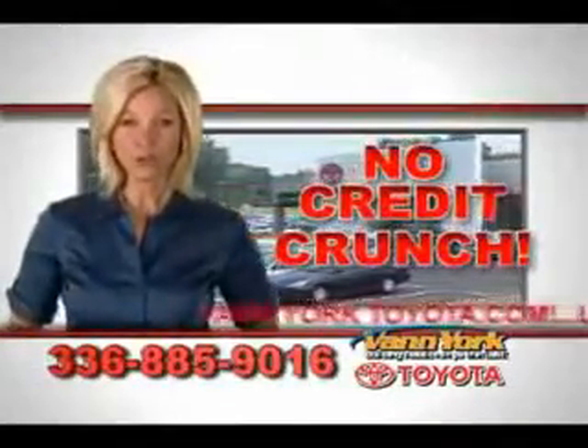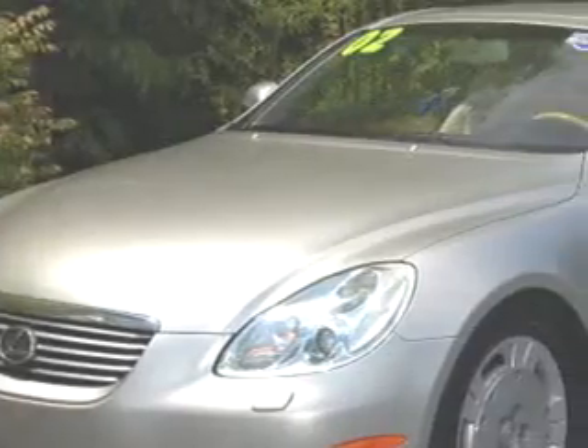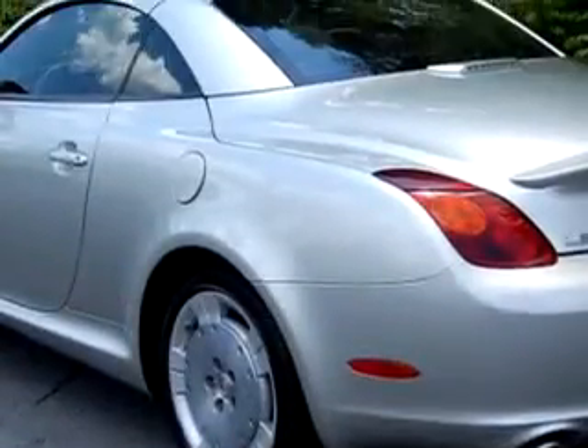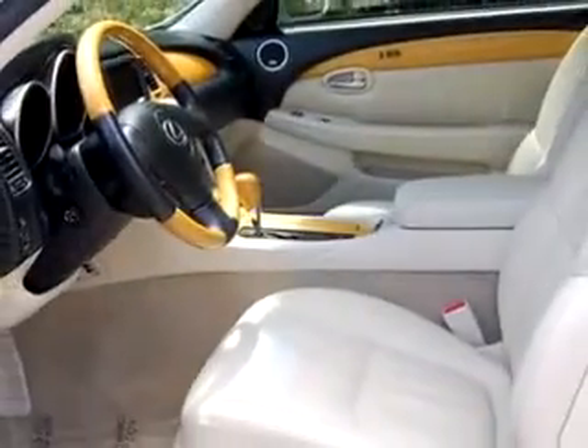There's no credit crunch at Van York Toyota — millions of dollars to lend. Come check out this silver 2002 Lexus SC430. It has an 8-cylinder engine and only 95,785 miles.